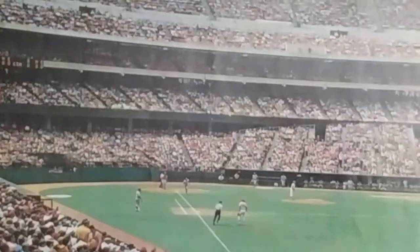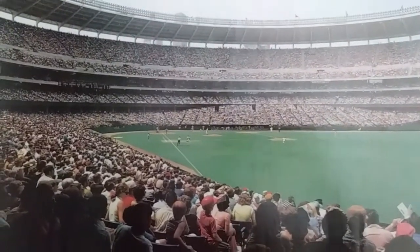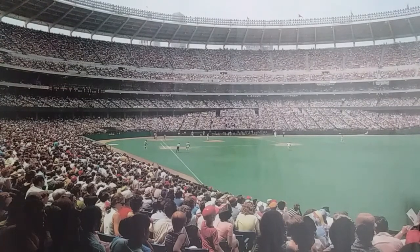So I went ahead and combed through the game logs from Baseball Reference for the Reds from '72 through '76. I think I narrowed this down to one game — it was the only game I could find where the Cubs were leading after seven innings by a score of five to nothing in Cincinnati. And that was on July 9th of 1972.